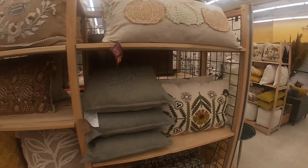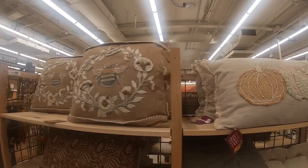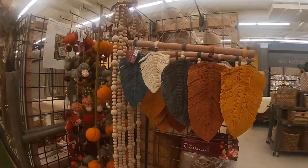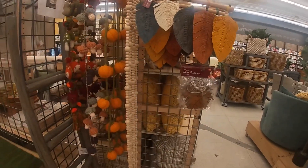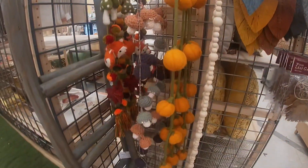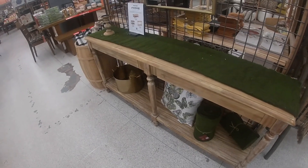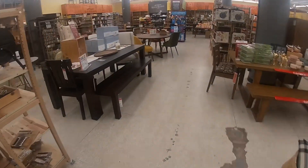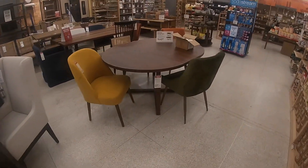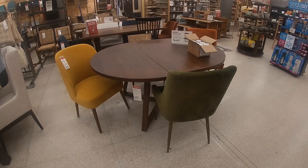Pumpkin pillow. The throw pillow is $35. This is cute. Look at these pretty chairs over here. The chairs are $160 a piece, but the table is $650.